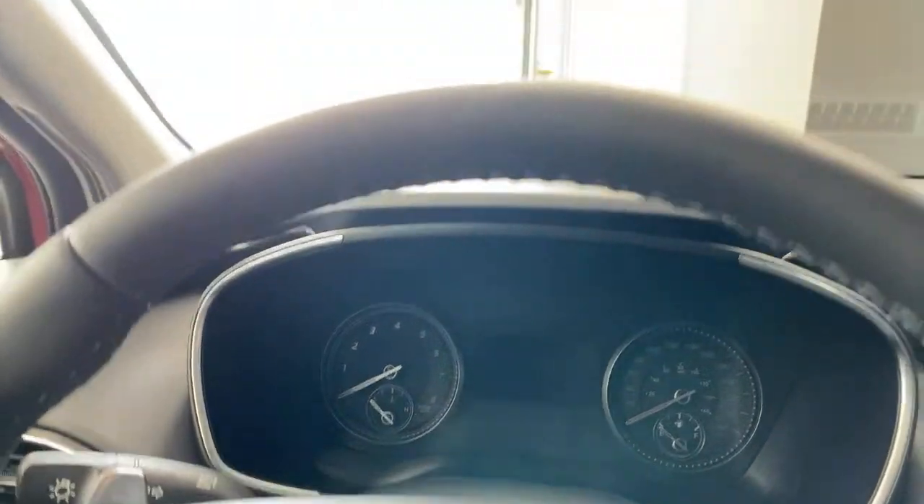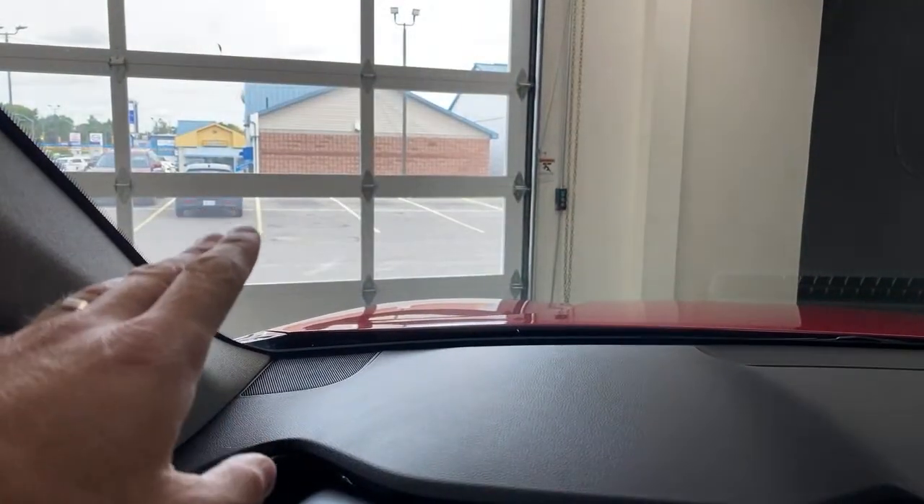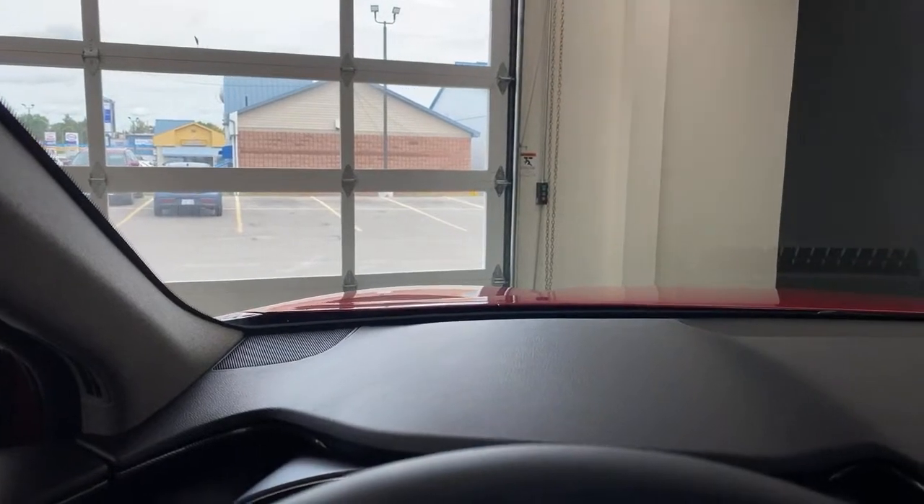Coming inside, one thing you're going to notice is the windshield — always has been laminated glass, but this generation has a little bit thicker laminated glass. What does that mean? Better sound insulation. You've got really good sound insulation. There's a whole bunch of details — from the carpeting to the dash — that help keep this car quiet. And effectively it works: it makes it nice and quiet.